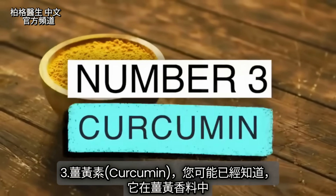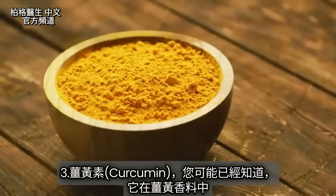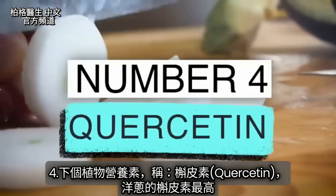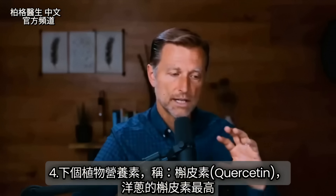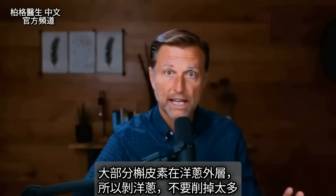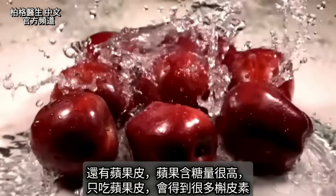The next one is curcumin, which you might already know is in the turmeric spice. Then the next phytonutrient is called quercetin. The food with the highest quercetin is the onion. Most of the quercetin is in the outer part of the onion, so when you peel it, don't peel it too deep.